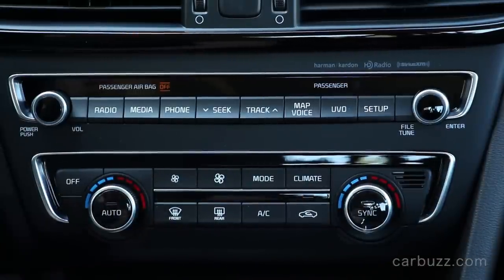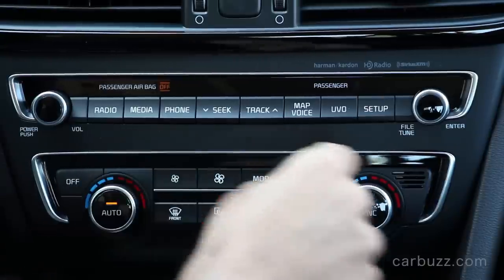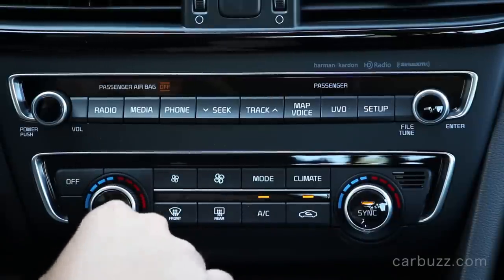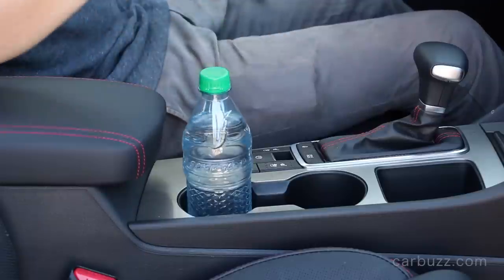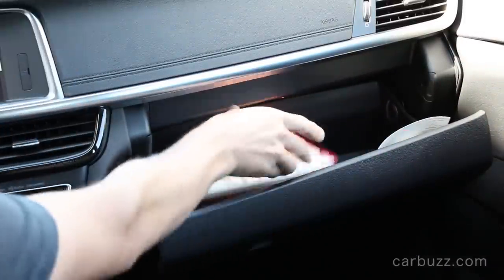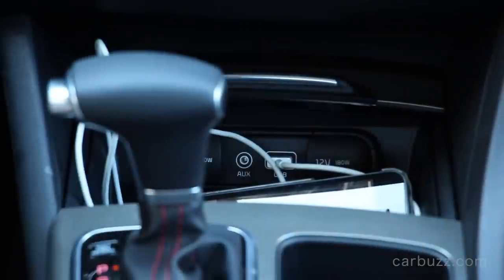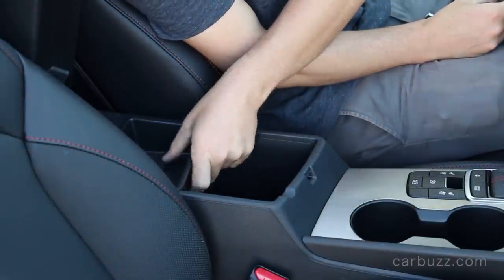You also have dual zone climate control. This interior is packed with features and a design that, in some ways, makes $50,000 cars kind of look — well, it puts them to shame a little bit. This car is also equipped with the SXT technology package, and that added dual zone climate control, LED headlights with high beam assist, a panoramic sunroof, a Harman Kardon premium surround sound system, power front driver seat with lumbar support, heated and ventilated front seats, and heated rear seat cushions. Just a lot of features for the money.